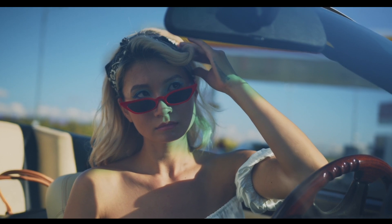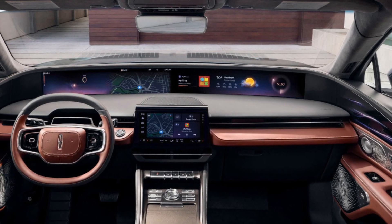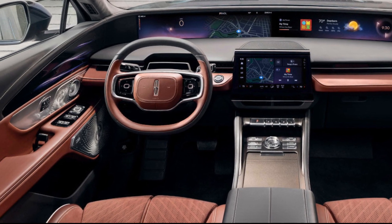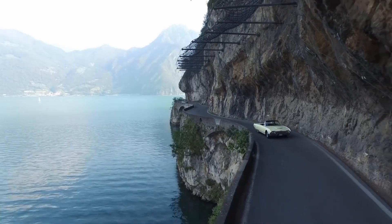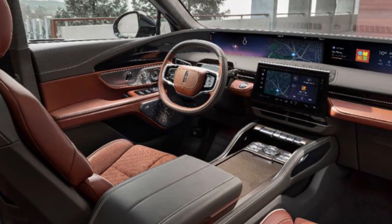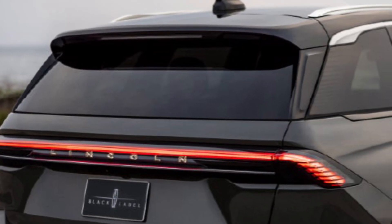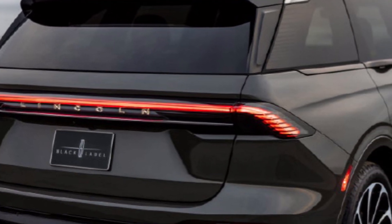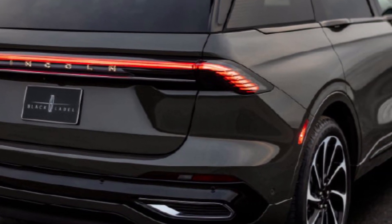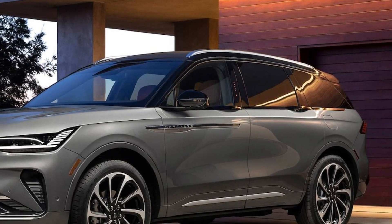The interior offers a spacious and luxurious cabin with high-quality materials and ample legroom for both front and rear passengers. It is available in multiple seating configurations, including a third-row option for some trims. Standard features include heated and cooled front seats, a panoramic sunroof, and a premium sound system. The infotainment system features a large touchscreen display with easy-to-use controls and wireless smartphone connectivity.